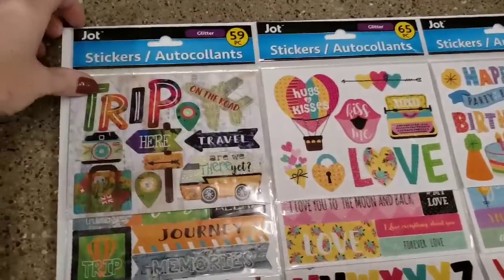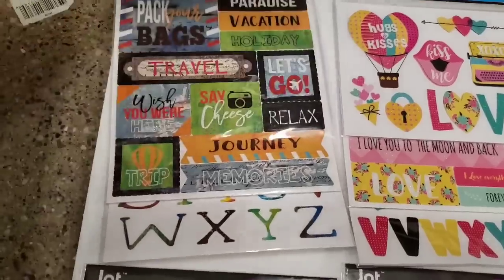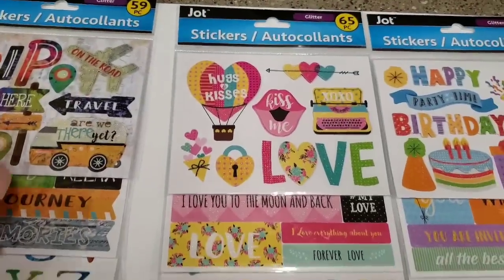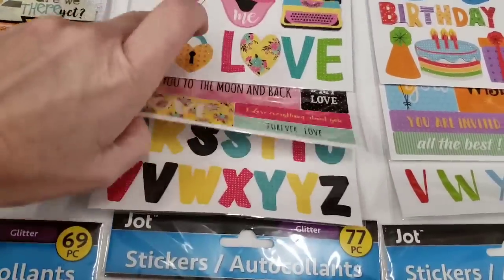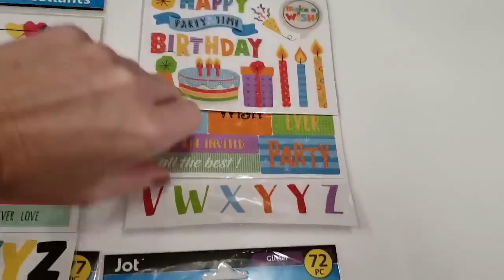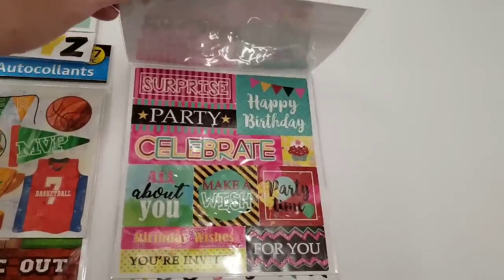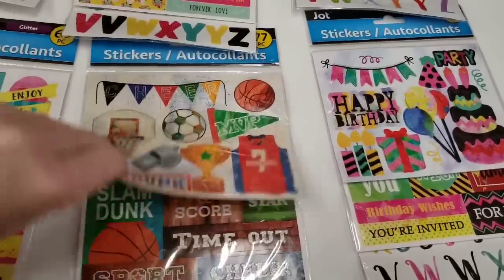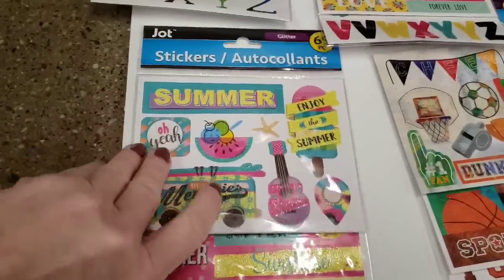Here we have some more stickers. I don't know if these are a different set than what they normally have, so just in case I'm going to flip through them. You get 65 in this pack, which is perfect for Valentine's with the sayings on them. This one you get 68 for birthdays. This one you get 72, which is another birthday set. They have a sports set here — you get 77 in this one. And here you get 69.